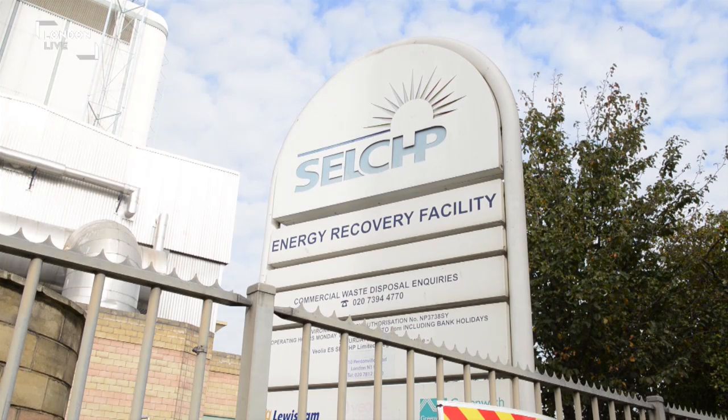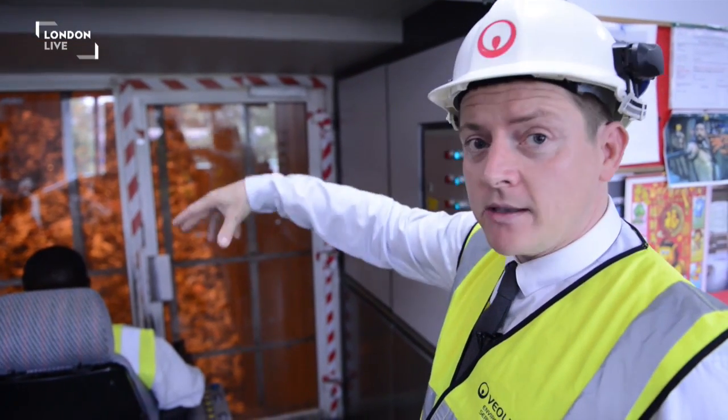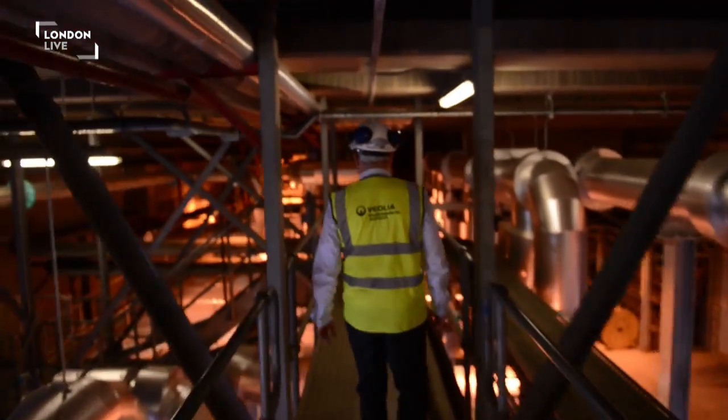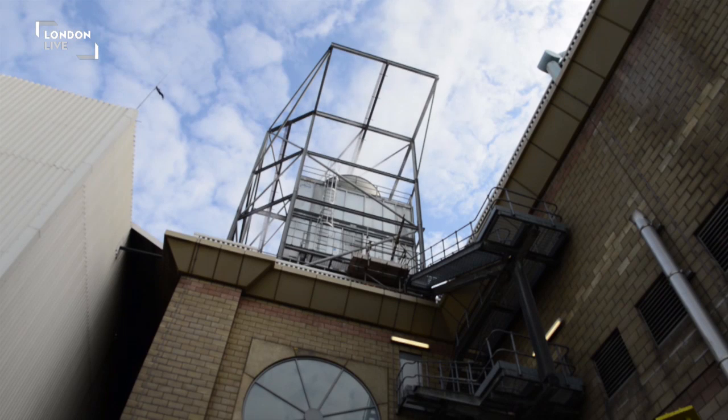So this is the bunker where we store the fuel, and the fuel is all the rubbish from London that we can't recycle. So instead of putting it in a landfill, we're putting it in this bunker, and then these large cranes are lifting it into a furnace where we're generating steam, and then from that steam we're generating electricity. But it isn't just electricity the plant provides — it's also heat.